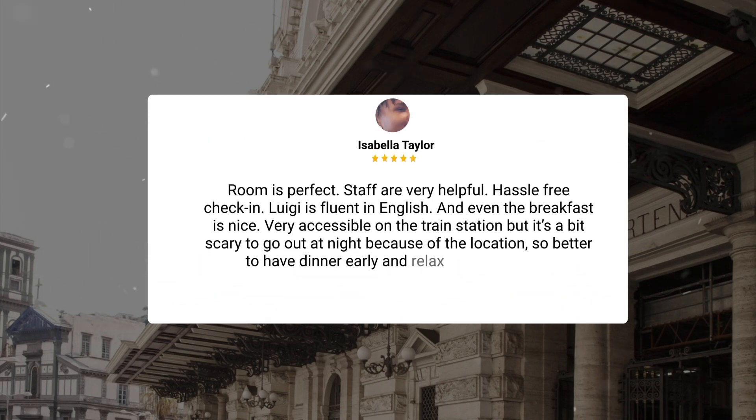Room is perfect, staff are very helpful, hassle-free check-in, Luigi is fluent in English, and even the breakfast is nice. Very accessible on the train station, but it's a bit scary to go out at night because of the location, so better to have dinner early and relax at the property.